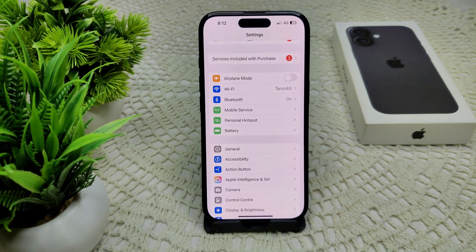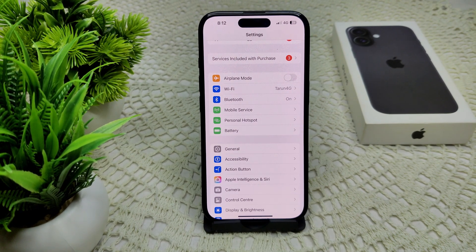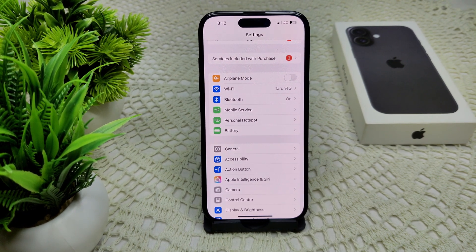If none of these solutions work, contact your carrier support team to ensure that your account supports personal hotspot usage and to troubleshoot any potential account issues. By following these steps, you should be able to troubleshoot and resolve most issues related to personal hotspot on your iPhone 16 and 16 Plus. Thank you.